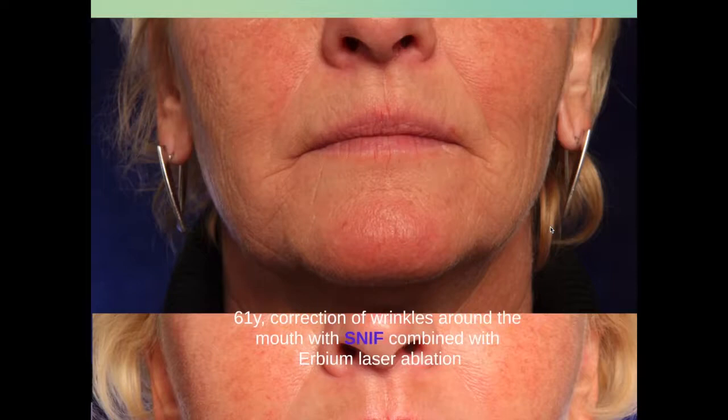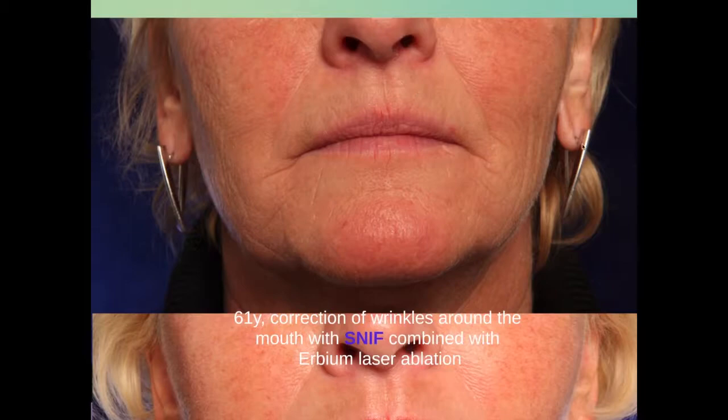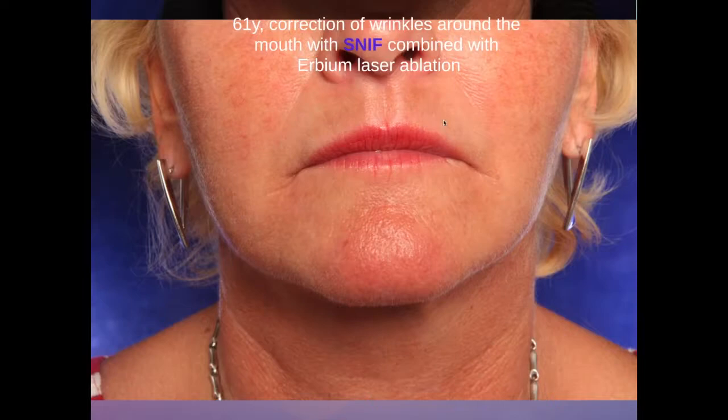This is a 61-year-old lady asking for correction of the fine wrinkles around her mouth and the nasolabial fold. We treated her with SNIF, sharp needle intradermal fat grafting, where we injected fat right into the small rhytid, together with resurfacing of the surface with an erbium YAG laser. You can see that all the fine wrinkles have disappeared, but also the more coarse wrinkles around the mouth and in the nasolabial fold have disappeared.